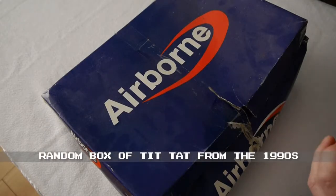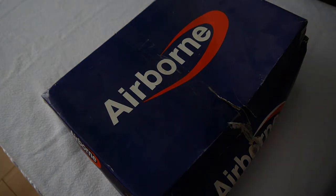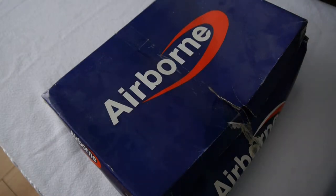Welcome to another episode of 'Guess What Is In The Shoebox.' Today we have an airborne shoebox found in my parents' attic. It's something that I packaged up probably in the mid-90s just to put into storage — it's probably filled with a load of old junk. Let's find out.